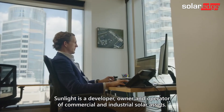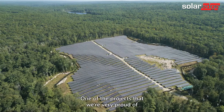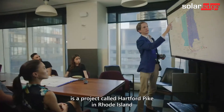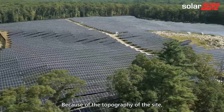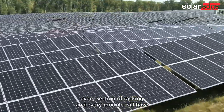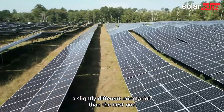Sunlight is a developer, owner, and operator of commercial and industrial solar assets. One of the projects that we're very proud of is a project called Hartford Pike in Rhode Island. Because of the topography of the site, every section of racking and every module will have a slightly different orientation than the next one.